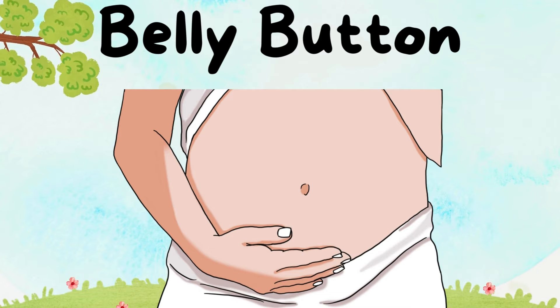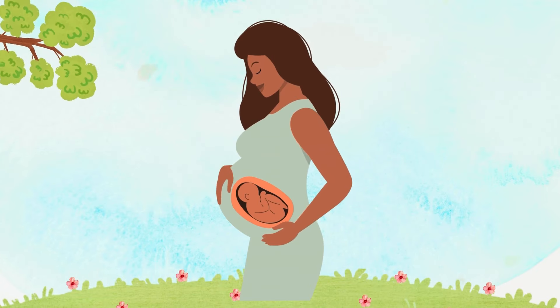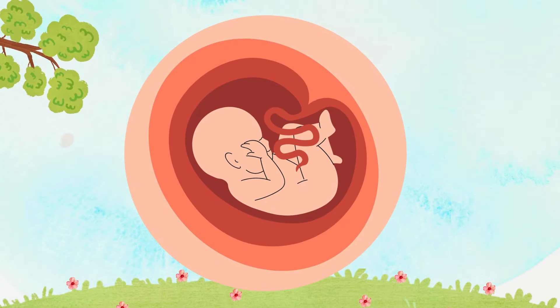Did you know we all have a secret button? It's called a belly button! It's where we were connected to our mommies before we were born!